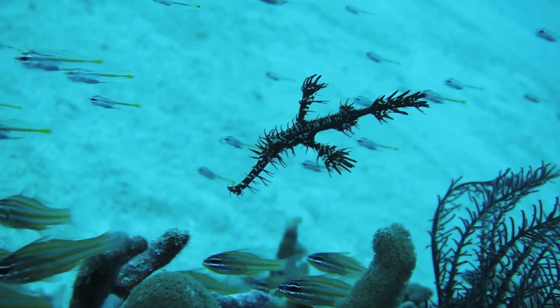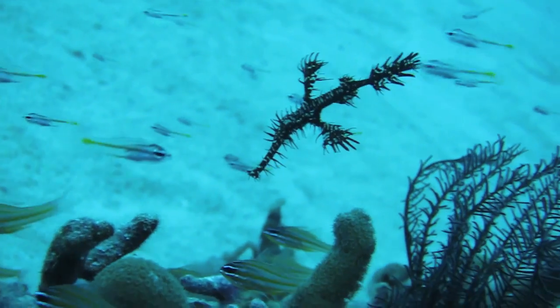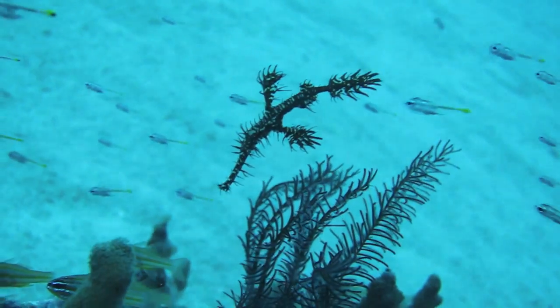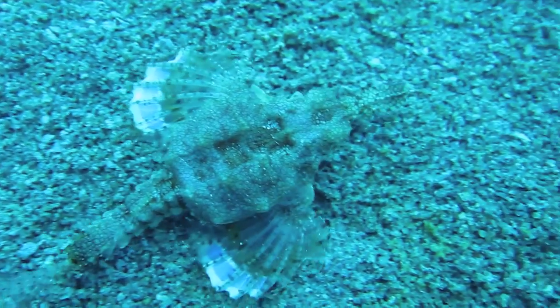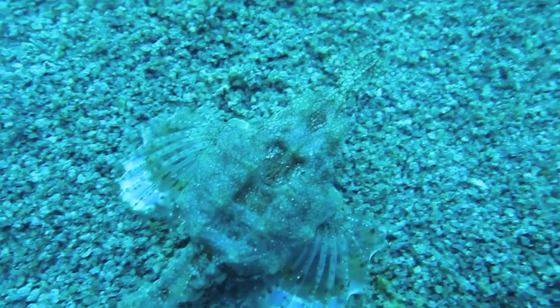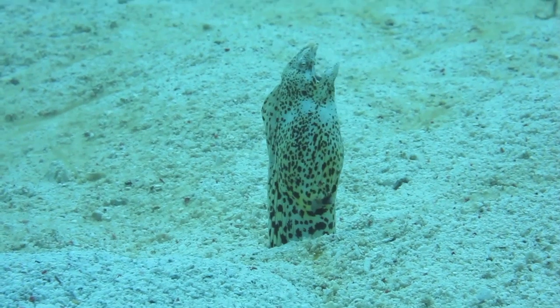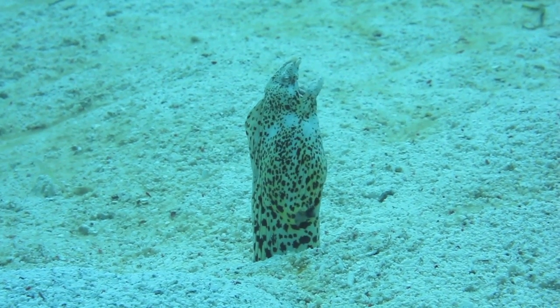This ornate ghost pipefish tries to remain motionless and disappear in plain sight. A dragon sea moth creeps along the bottom, searching for food. This short-tailed snake eel has his own spot in the sand.